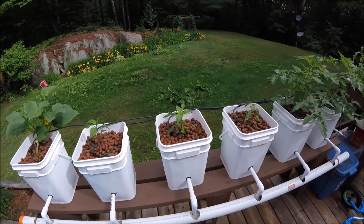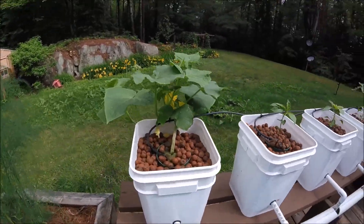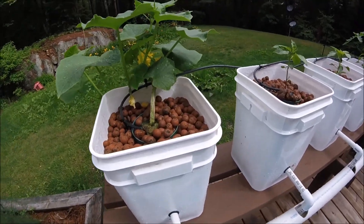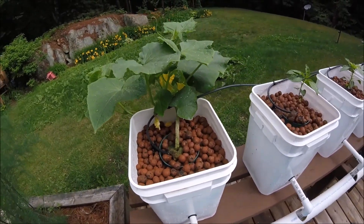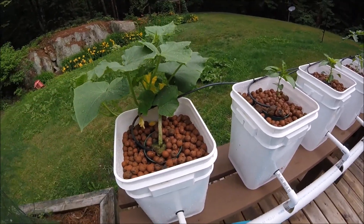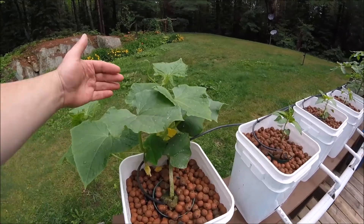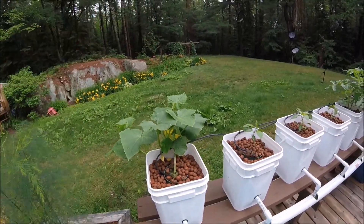The Swiss chard — I don't know what to do with it. I've actually just cut a bunch of it off and gave it to the chickens, and it looks like they've cleaned it up. So we may just keep cutting it and giving it to the chickens — we'll see how that goes.